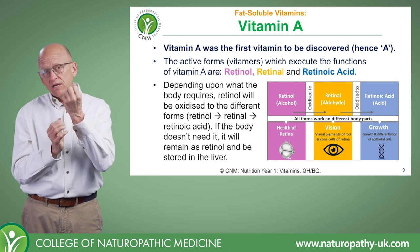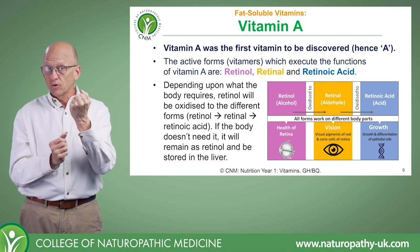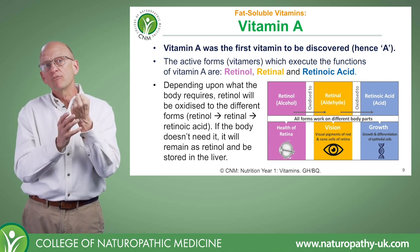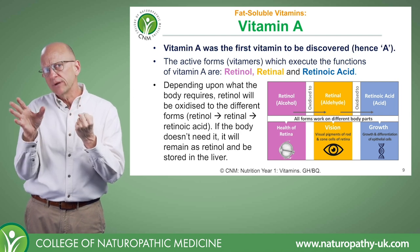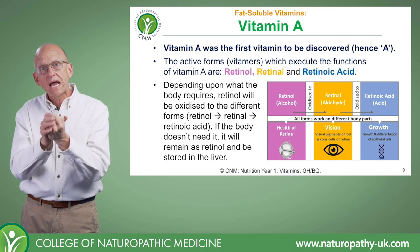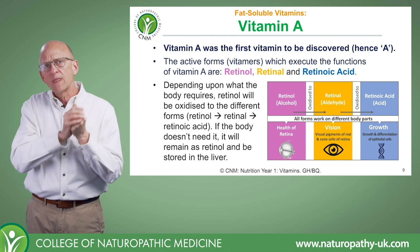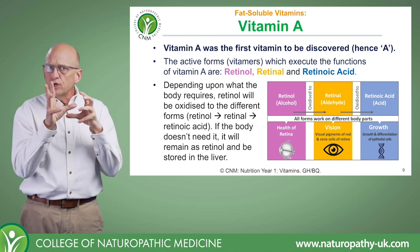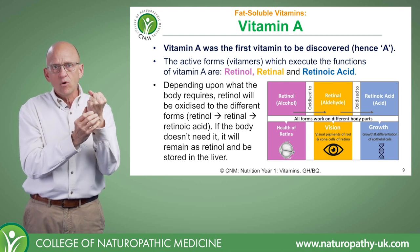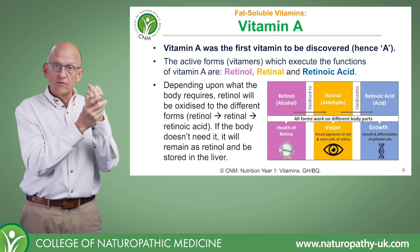Retinol is the most active form of vitamin A. We can make the other two metabolites from retinol, but it's a one-way street — once we convert retinol into retinal and retinoic acid, we can't put it back as retinol. The body is very good at holding on to these bioactive forms and will only convert what it needs; otherwise it holds on to retinol in the liver.